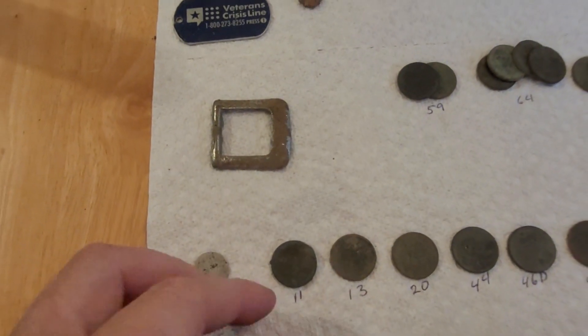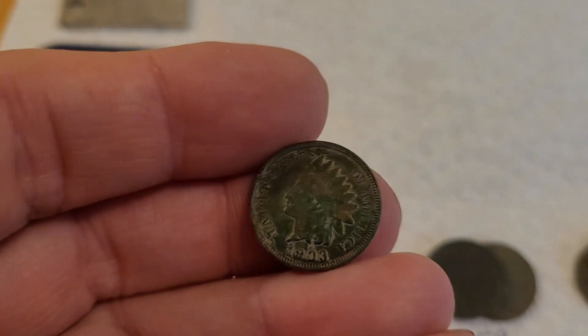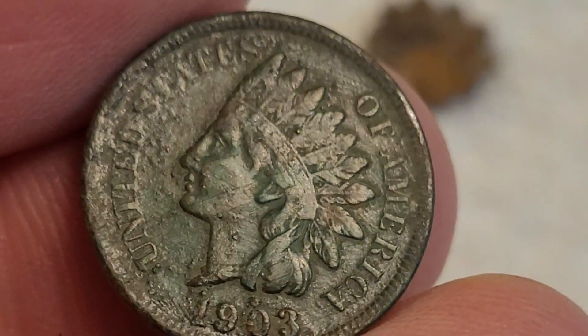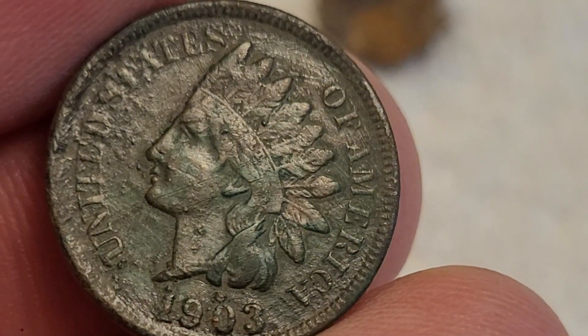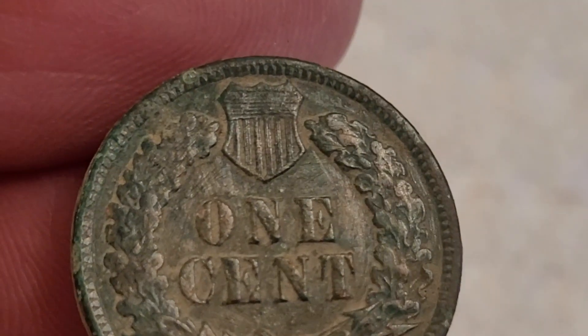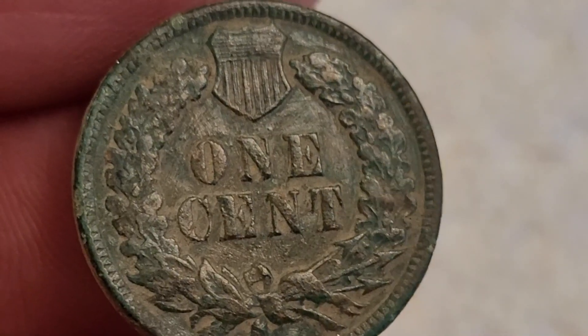And then another one — the 1903. I'm not even sure the 1903 is in equally as good condition. I don't think it is in as good condition as the 1865 really — but it's close. So we'll take both.